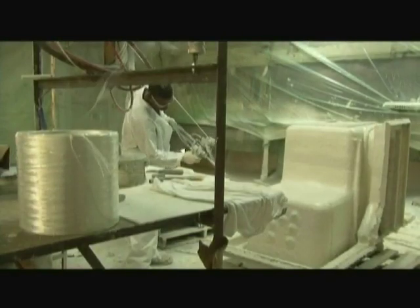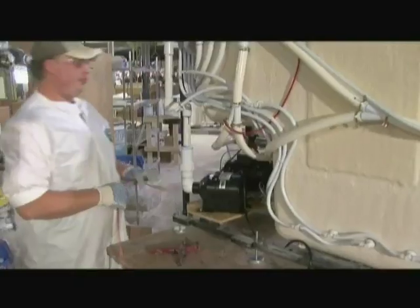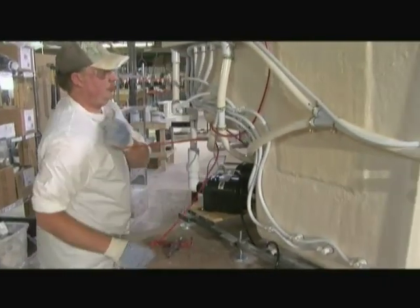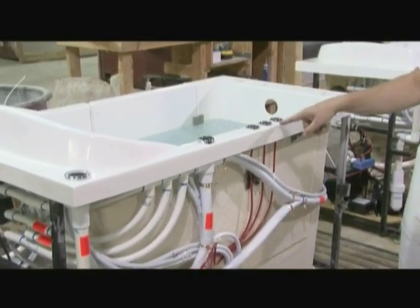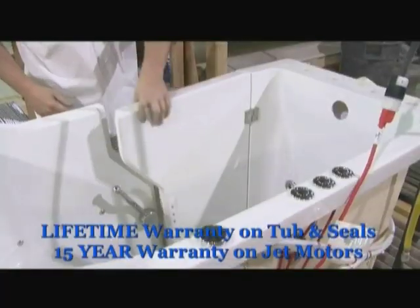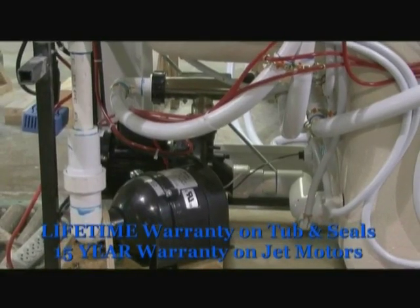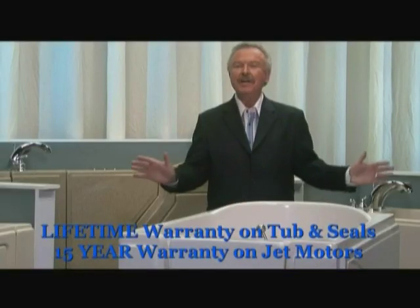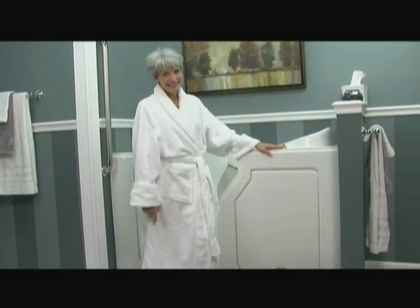And our no-strength door handle is easy to use and requires very little effort while sealing the tub completely. The Safety Spa walk-in tub is American-made from solid composite, making it easy to clean while also being bacteria and mold resistant. Construction of our tub is the finest in America, and we rigorously test every component to ensure a lifetime of worry-free use. We are so confident in our tub, we offer a lifetime warranty on the tub and door seal and a 15-year warranty on the jet motors. No one else in the business is as proud of their product, and you will be proud of your new Safety Spa walk-in tub the minute it's installed.